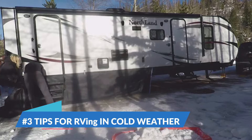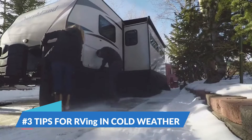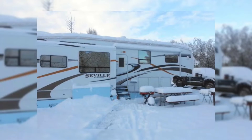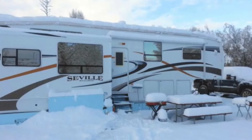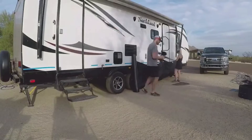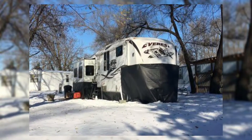Number 3: Tips for RVing in Cold Weather. Winter RVing may not be for the faint of heart, but it's not as scary as it sounds. There are some simple things you can do or buy that will help keep you warm and cozy in your RV even when it's freezing outside.